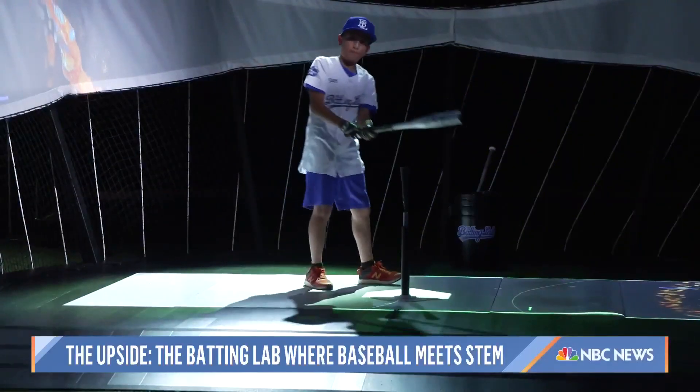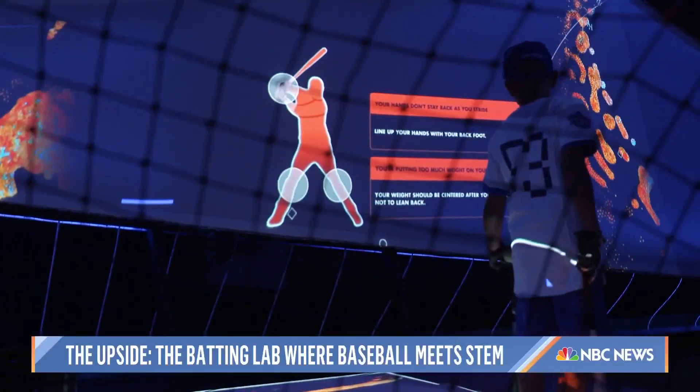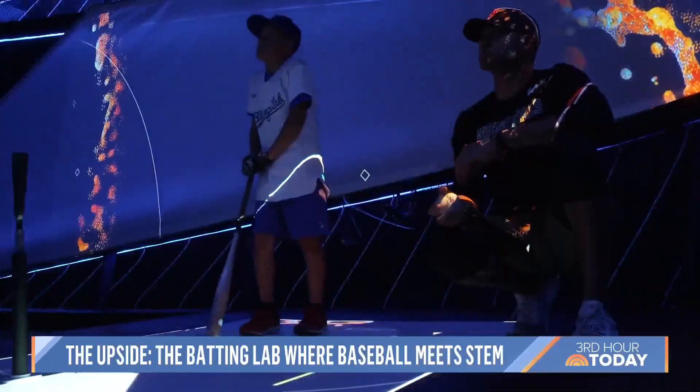She gives us diagrams and charts and graphs to show us what part of our swing has the most room for improvement. Ideally, you want your hands to stay ahead of your back elbow. As we saw, it's working.